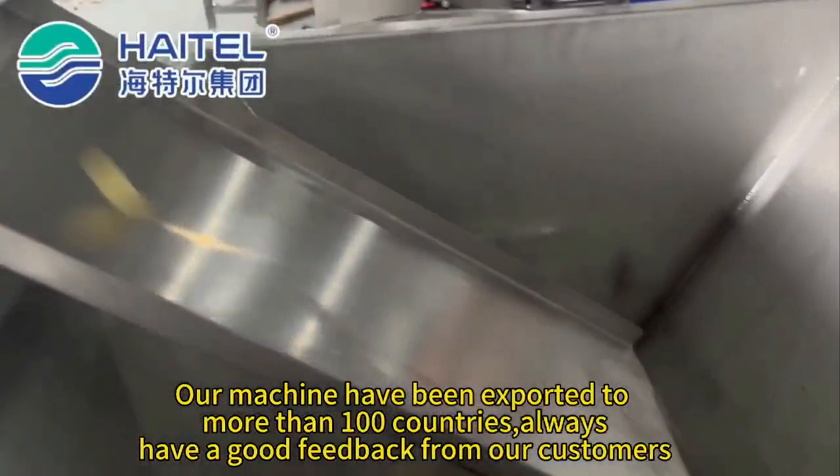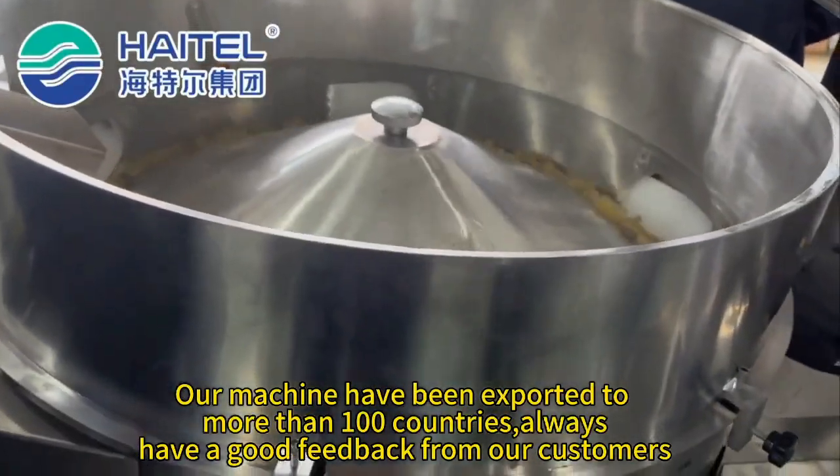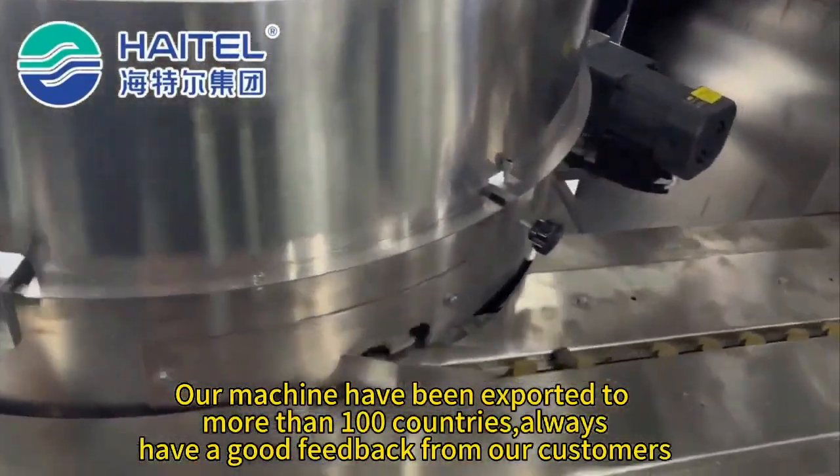Our machines have been exported to more than 100 countries and have received good feedback from our customers.